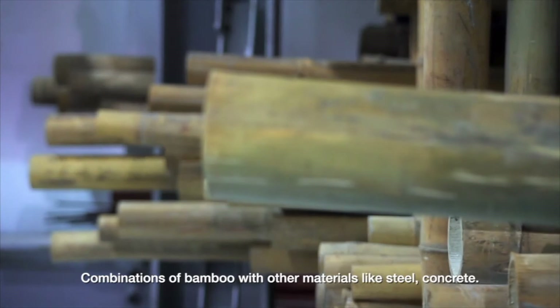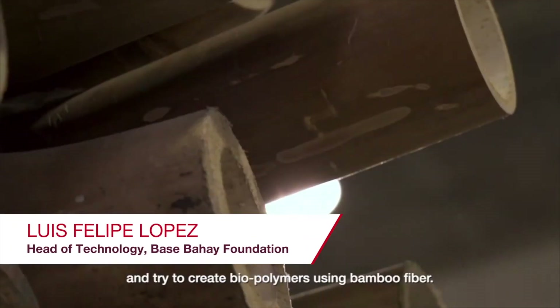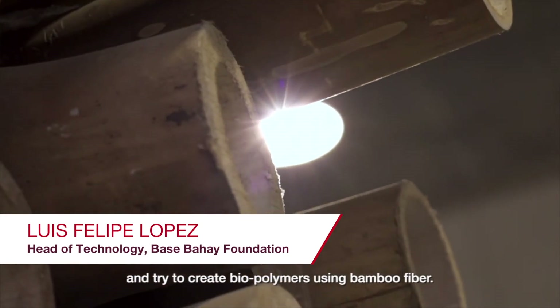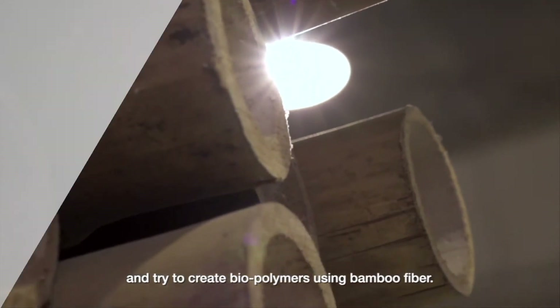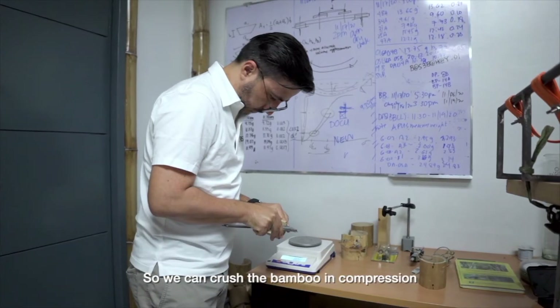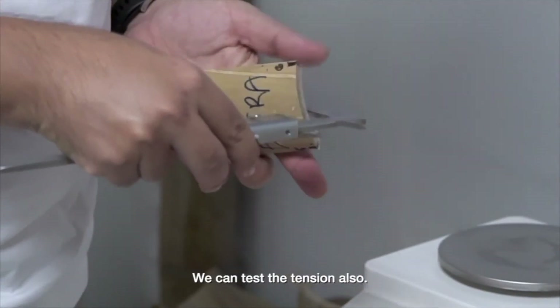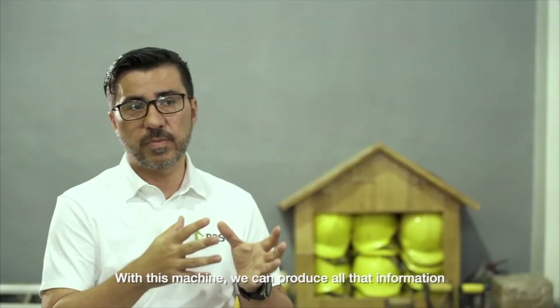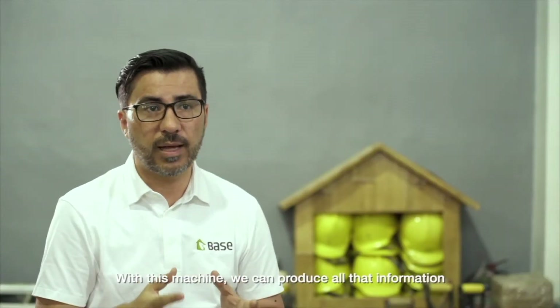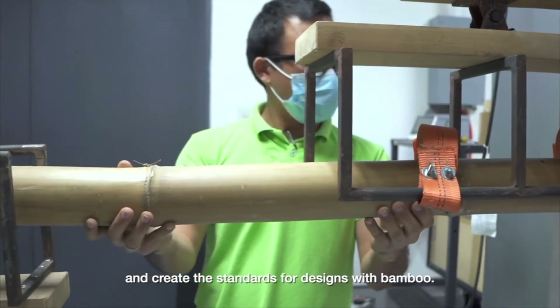Combinations of bamboo with other materials like steel and concrete are being explored, and you can research fibers, trying to create biopolymers using bamboo fibers. The UTM is a universal testing machine. We can crush the bamboo in compression and determine its resistance, and we can also conduct tension testing. With this machine we can produce all that information and create the standards for design with bamboo.